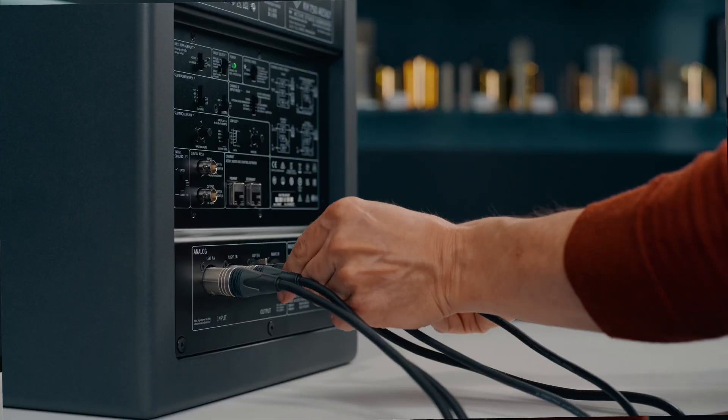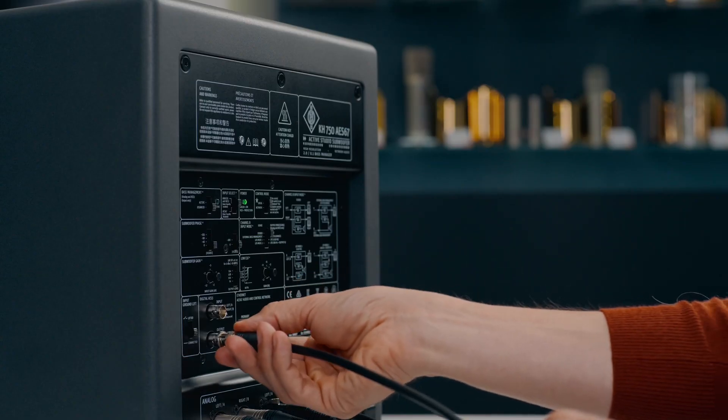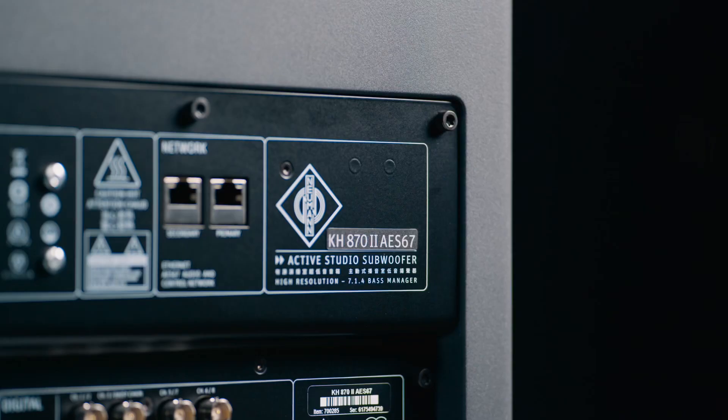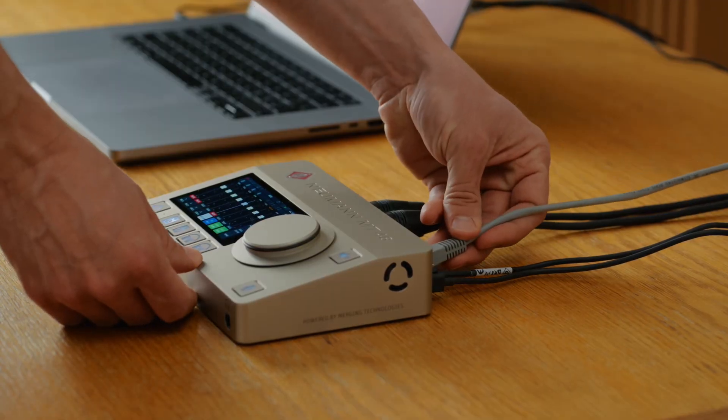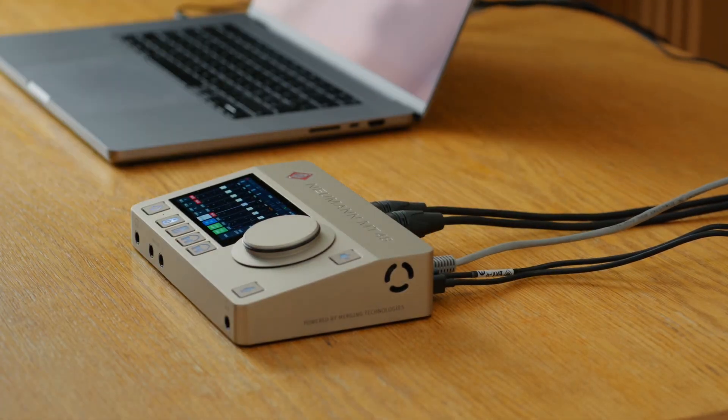All Neumann subs come with analog and digital outputs for flexible connectivity. Most models are also available as AES67 versions, so you could, for instance, connect your entire system to your MT48 audio interface with a single network cable. Whether you're mixing music, film scores, or immersive audio, a Neumann subwoofer brings clarity, power, and precision to your low end. Thanks for watching, see you next time.